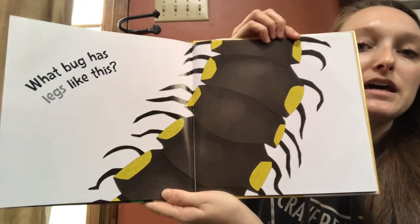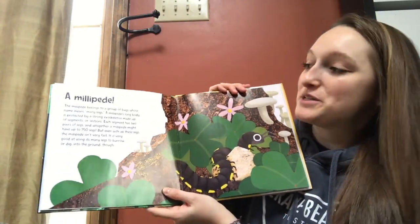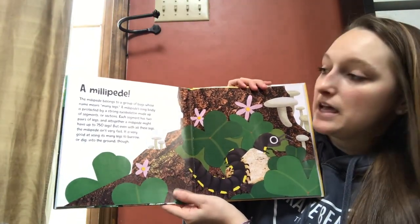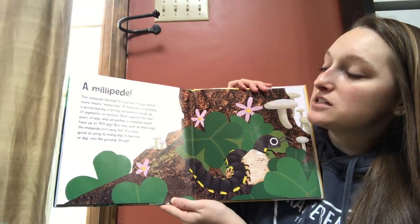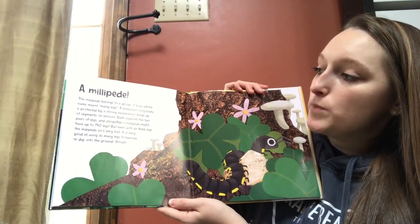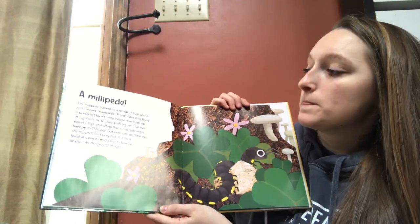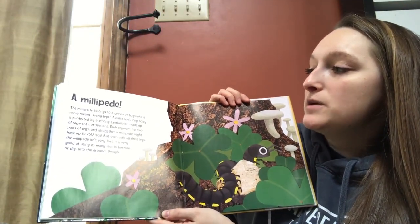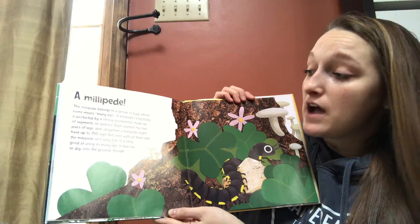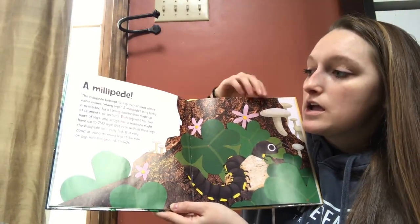What bug has legs like this? A millipede! That's what we saw when we went to the Harvard Museum — you guys got to touch it. The millipede belongs to a group of bugs whose name means many legs. A millipede's long body is protected by a strong exoskeleton made up of segments or sections. Each segment has two pairs of legs — four legs altogether. And altogether a millipede might have up to 750 legs. But even with all these legs, the millipede isn't very fast. It is very good at using its many legs to burrow or dig into the ground, though.